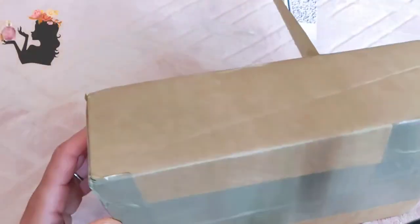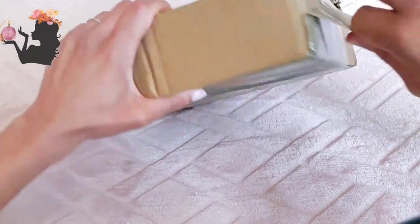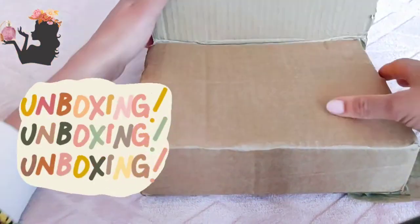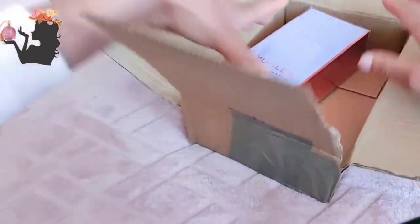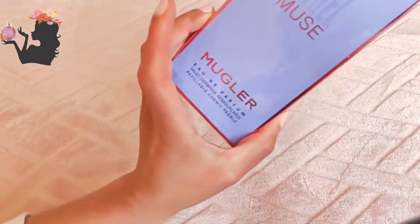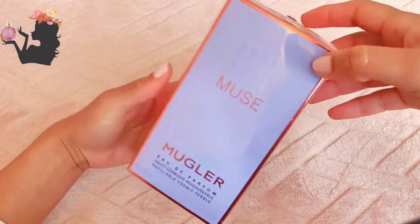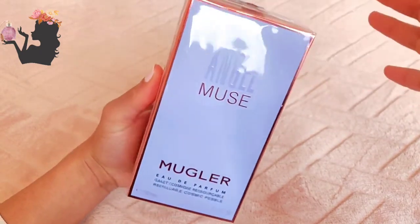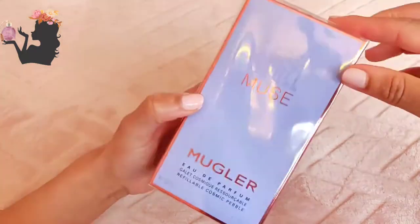Hello fragrance lovers, I have another unboxing today. This is a perfume that I bought in December — the beginning of December — but it's taken a long time to get to me. Better late than never! I bought this from a studio and it's Angel Muse by Mugler. I've heard so much about this perfume. I tried it at Debenhams back when Debenhams was still open and I thought I could definitely get this, so I shopped around online and found it. Let's have a look at it.